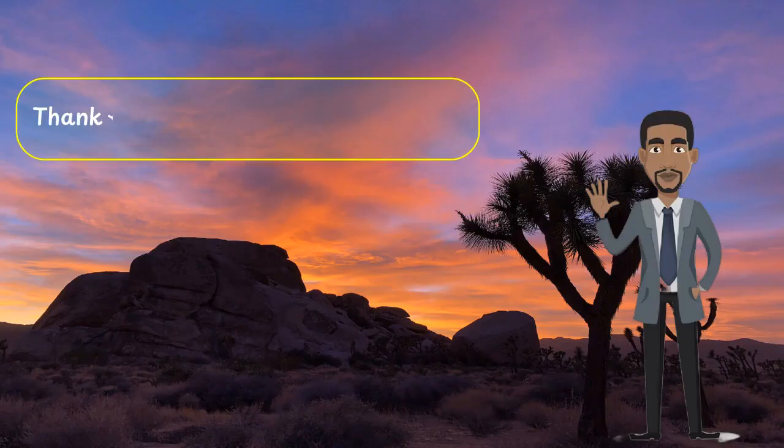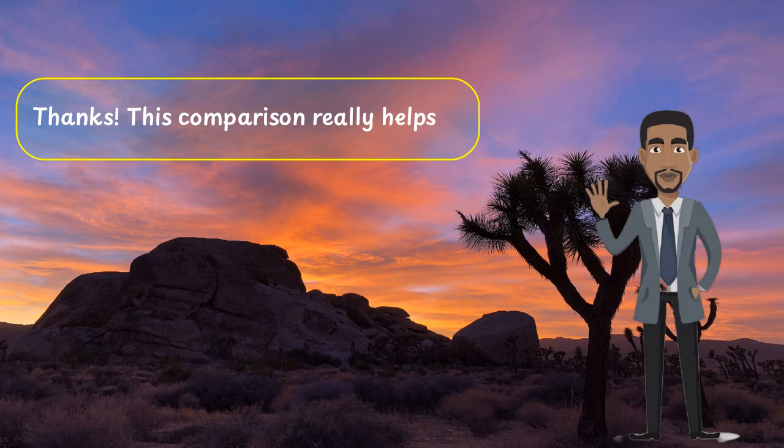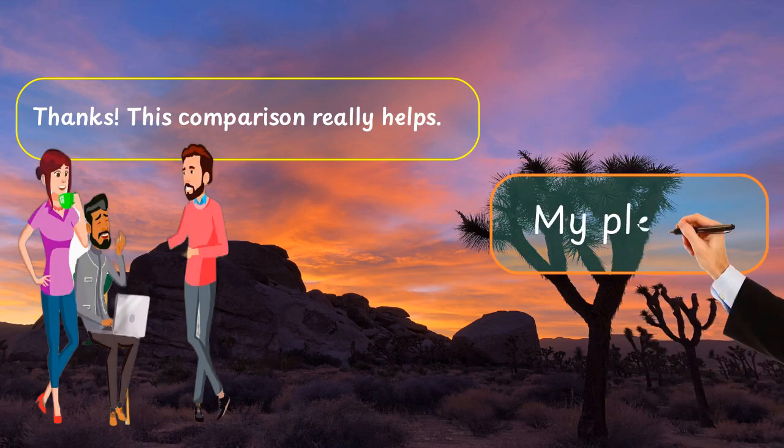Thanks, this comparison really helps. My pleasure.